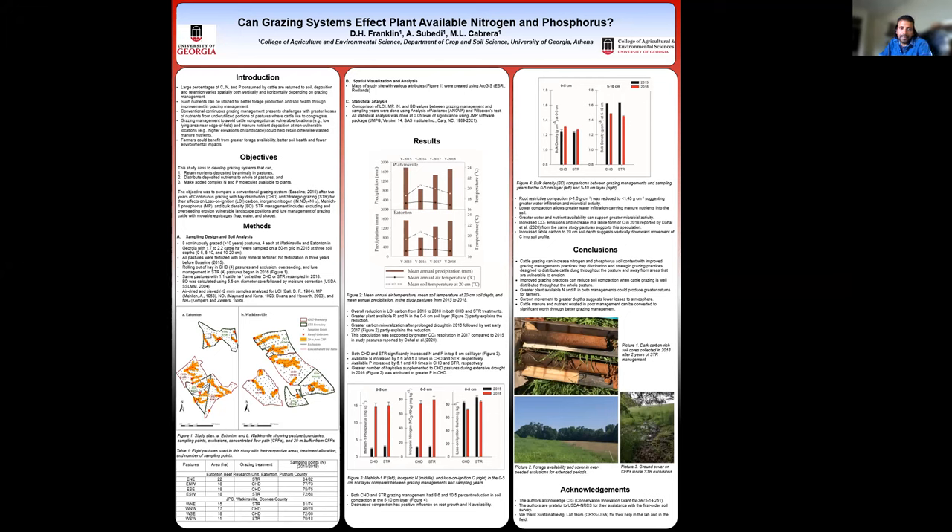For example, degraded congregational sites. So this study aims to develop grazing systems that can retain nutrients deposited by the animals in the pastures, distribute the deposited nutrients to the whole of the pastures, and make added nitrogen and phosphorus available to plants.